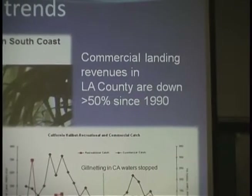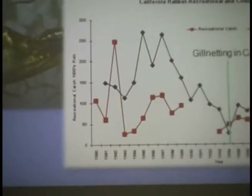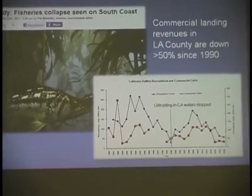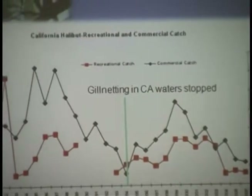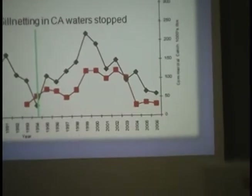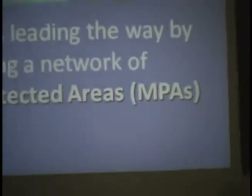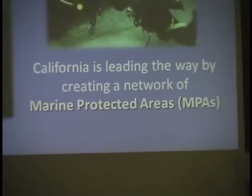If you look at this graph, this is recreational and commercial catch for halibut — a flat fish that lives on the sea floor but is a predatory fish. Nowadays the numbers on the right-hand side are a lot lower than what they were catching in the olden days. Fishermen aren't able to catch as many fish anymore because there aren't as many out there. The good news is that our oceans have the ability to recover, and California is leading the way through a series of marine protected areas.